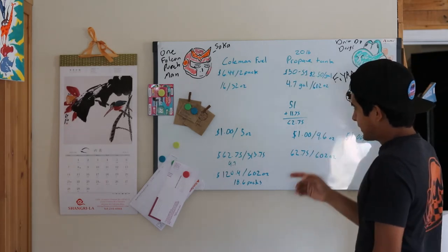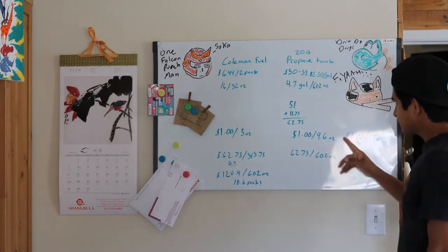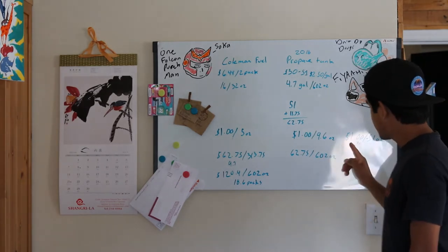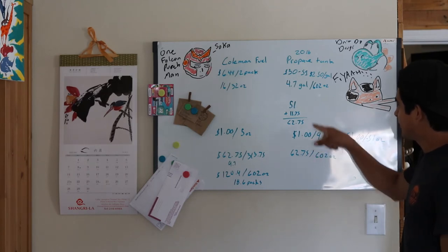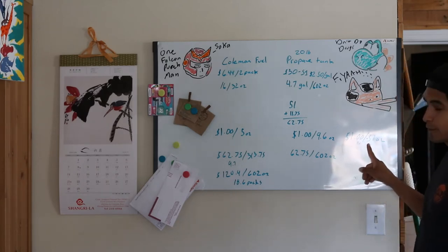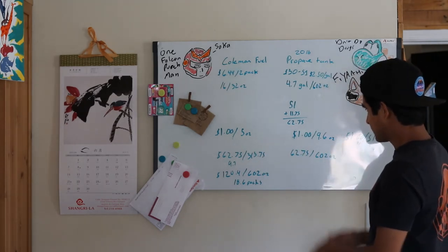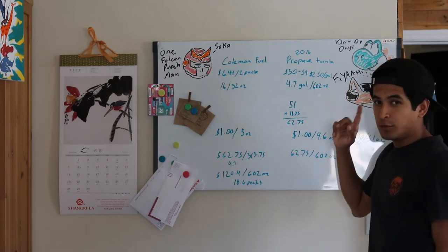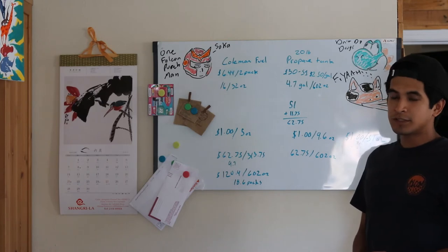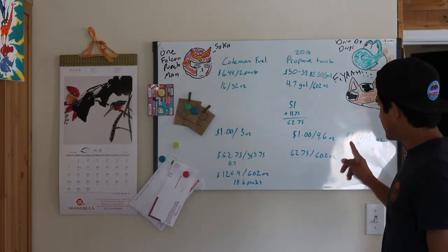Once you already own the tank, you don't have to factor in its cost anymore — all you do is go refill it. At $2.50 per gallon, refilling costs $11.75. When you do the math without the tank cost, $1 is going to get you 51 ounces. That's 10 times cheaper than those little one-pound tanks. So in the long run, for those of you who love to camp often — especially in winter when you hook up your heater — you're paying $1 for 51 ounces.